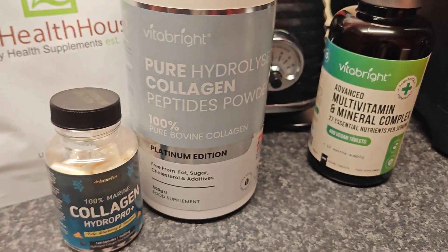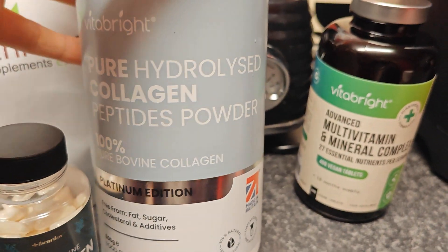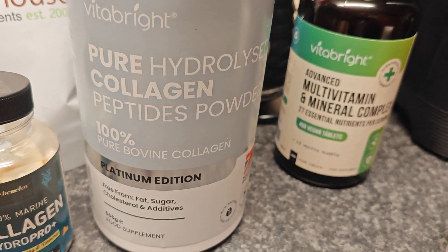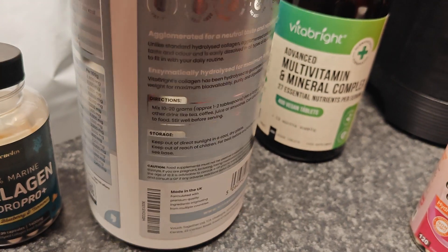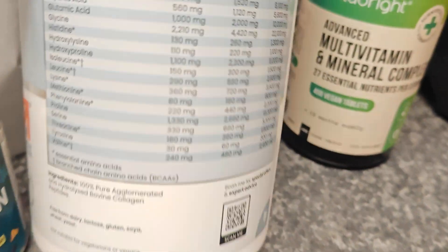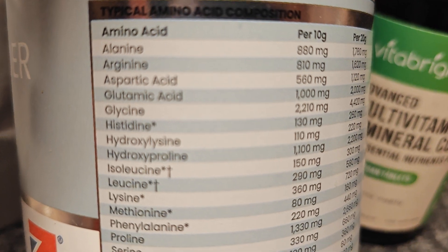With any collagen, it doesn't matter where you get it from, just as long as you get it because it's that good for you. All you require is just two heaped spoonfuls as it says on the back of the jar. Look at all the benefits — all the amino acids that are in there.